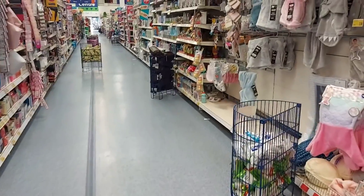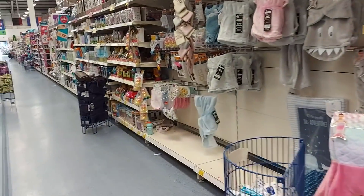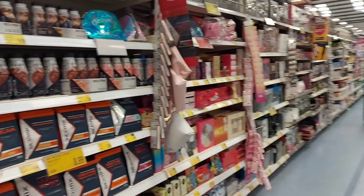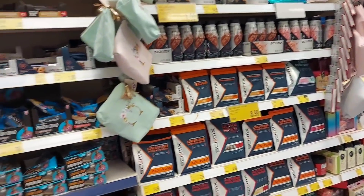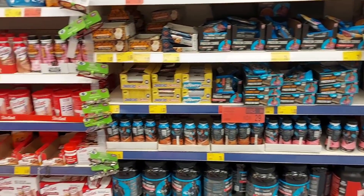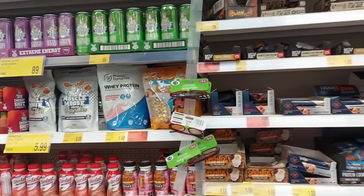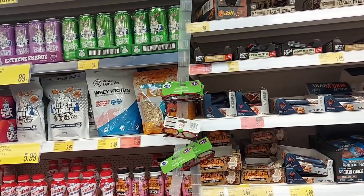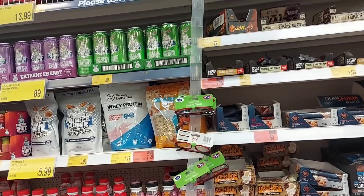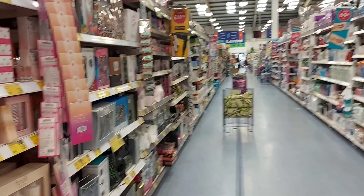Up this next aisle they do wool and things for babies — new baby stuff, blankets, that sort of thing. They've also started doing some healthy eating bits and bobs, so there's Slim Fast — that's been going for years — and then Muscle Moose juice, which is very strange.